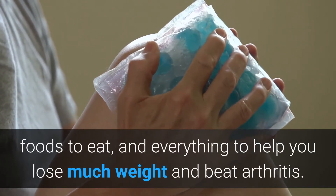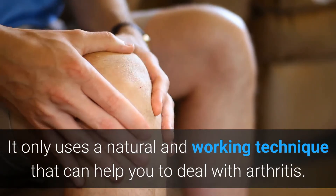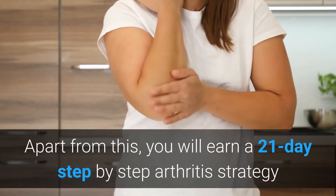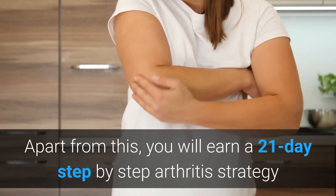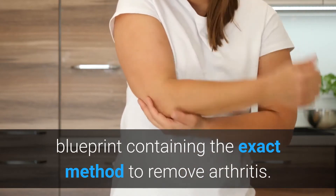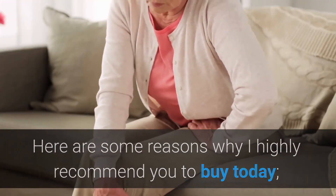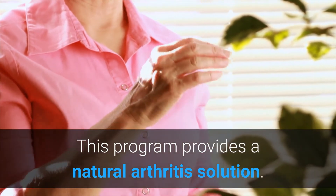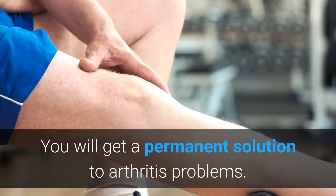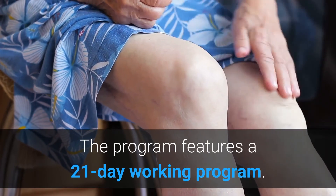It helps you lose weight and beat arthritis, using only natural and proven techniques that can help you deal with arthritis. Apart from this, you will receive a 21-day step-by-step Arthritis Strategy blueprint containing the exact method to remove arthritis. Here are some reasons why I highly recommend you buy today: first of all, this program provides a natural arthritis solution. You will get a permanent solution to arthritis problems, and the program features a 21-day working program.